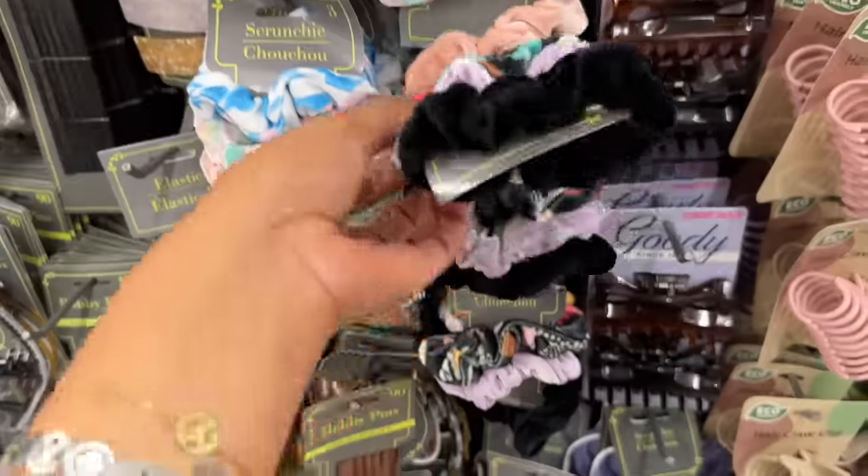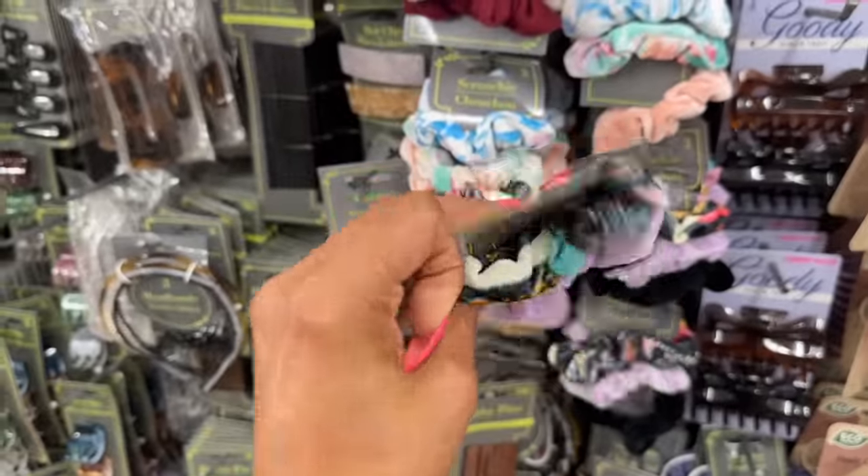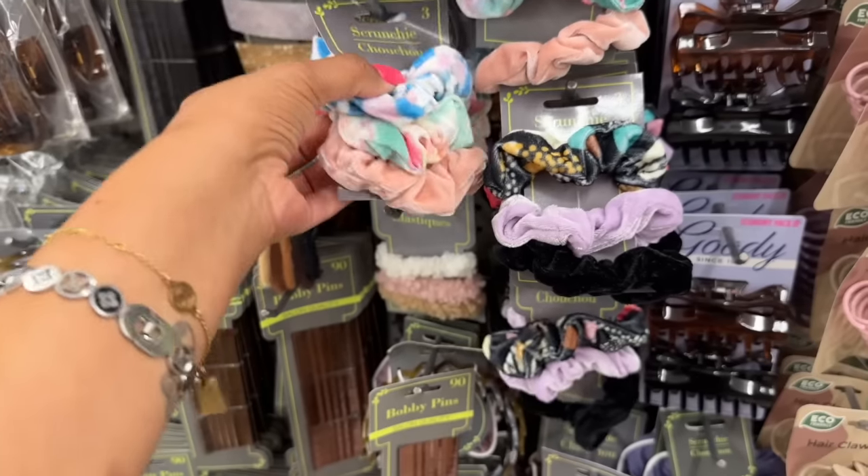I love these scrunchies — they're like velvet and you get three pieces for about a dollar twenty-five. They have this style and then they have the light pinks as well. So cute.